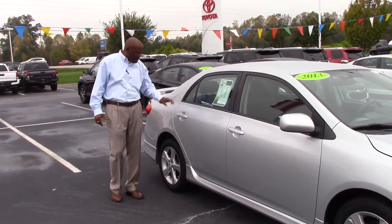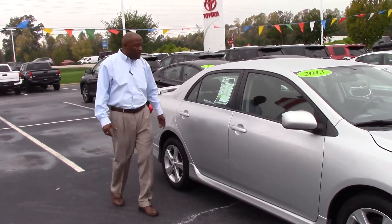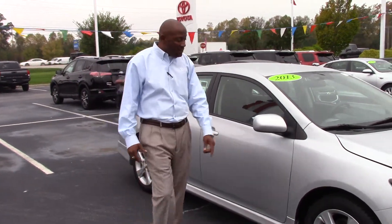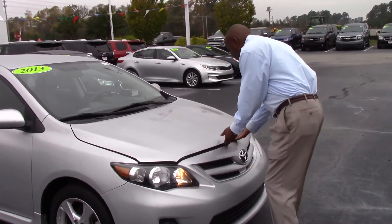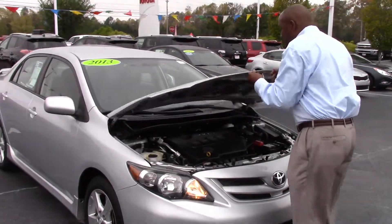It's very sporty, silver in color, alloy wheels — as you can see when you come around, it's got a new set of tires on it, it's got a nice bar light, pocket hood so you can get a look up in the hood here.